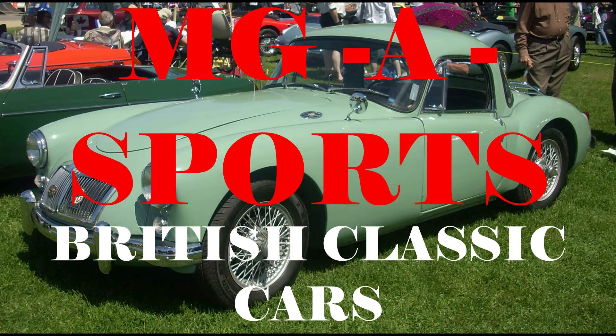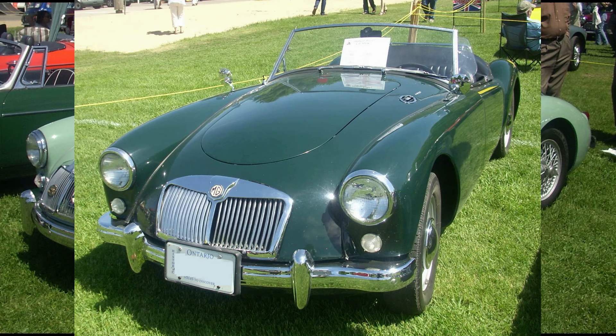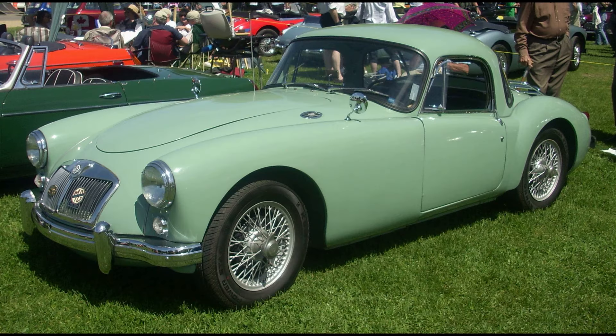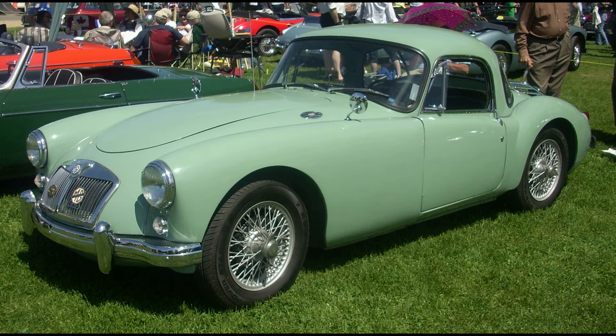The MGA design dates back to 1951, when MG designer Sid Enever created a streamlined body for George Phillips' TD Le Mans car. The new bodywork traded the MG TF's articulated fenders and running board for ponton styling, with a single styled envelope fully enclosing the width and uninterrupted length of a car.